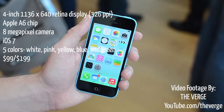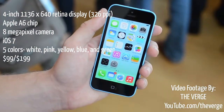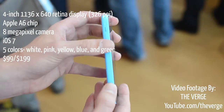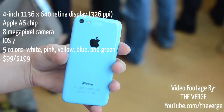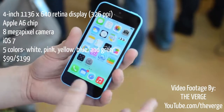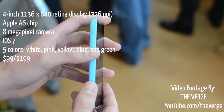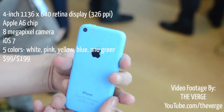Moving on to the iPhone 5C, it has a 4-inch 1136x640 retina display, which is the same as the iPhone 5S's. It has an Apple A6 chip and an 8 megapixel camera. The iPhone 5C is also running iOS 7, which is the latest software that Apple has announced. The iPhone 5C will come in five colors: white, pink, yellow, blue, and green.